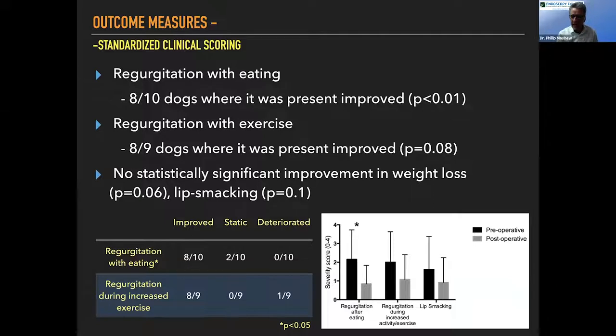We are getting these dogs from a problematic place to a place where they have less regurgitation and a better quality of life, but they are rarely normal dogs afterwards with no clinical signs. A prospective study with blinded questionnaires gives a pretty honest assessment of what the dog is actually doing. I always say to owners: I'm trying to get your dog to the best place it can be, but that is not necessarily going to be zero regurgitation or reflux.